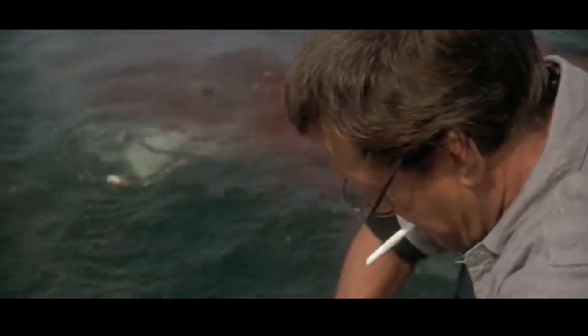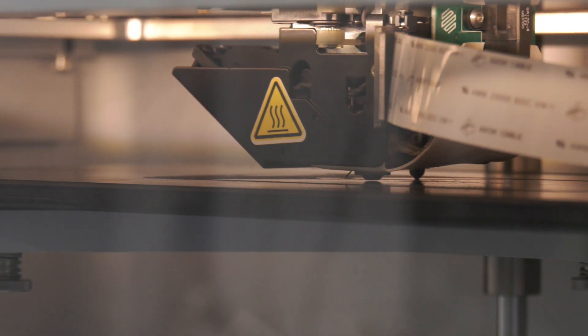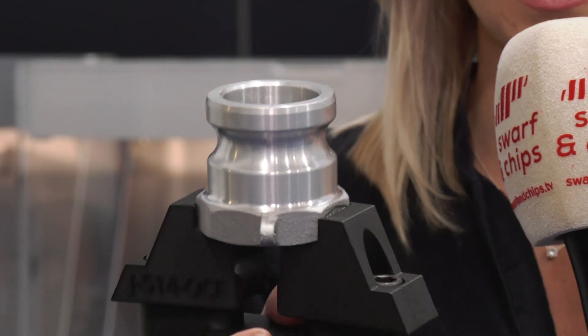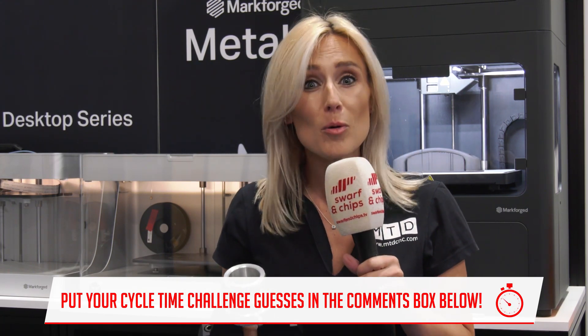Next up is the cycle time challenge - and this isn't about removing material, but adding material. The film Jaws is two hours and 10 minutes long. That shark doesn't appear until one hour and 21 minutes in - how many minutes does that shark have of airtime within the film? The answer: that poor shark only got four minutes. So this set of jaws is made on the Markforged desktop range. How long does it take to make this pair of jaws made out of nylon and carbon fibre, also known as Onyx, on the desktop range in minutes? Put your guesses in the comments box below.